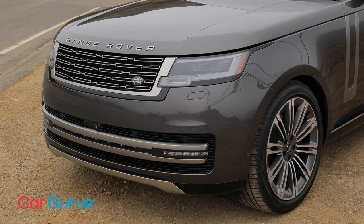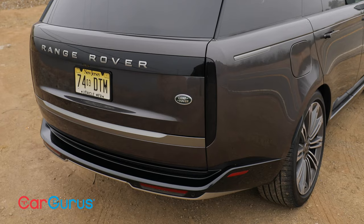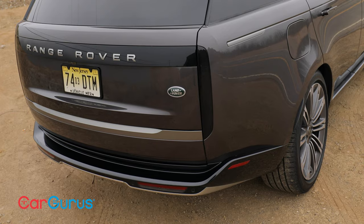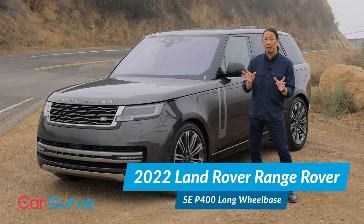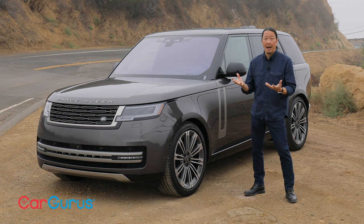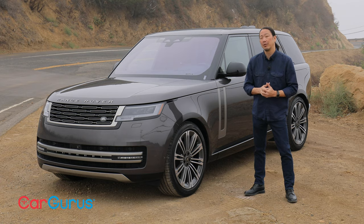This fifth generation model just got a complete redesign, and it looks to build upon Land Rover's heritage of opulence and adventure. Over the course of this review, we'll cover everything you need to know — from how it drives, to its interior, and every little perk or drawback in between.